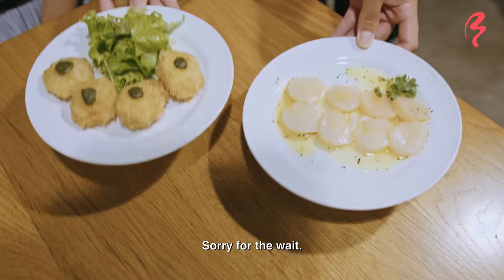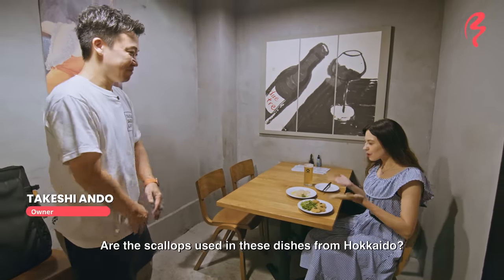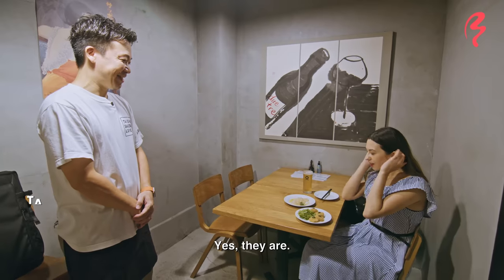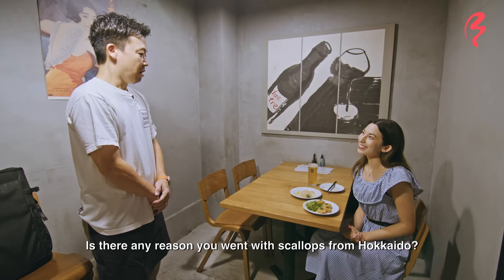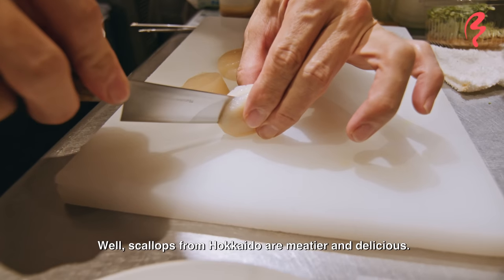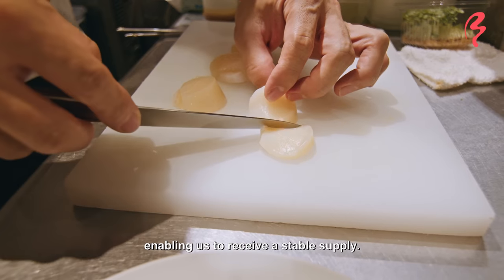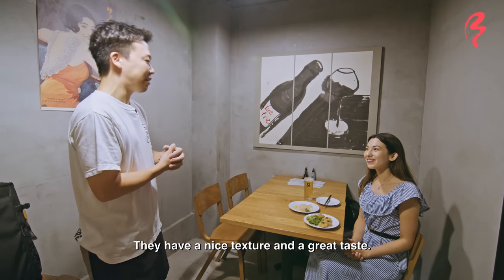Thank you so much for having me. Is all of this Hokkaido's hotate? Yes, Hokkaido's hotate. Hokkaido hotate is really delicious — it's very smooth. I always want to use it. I think it's good and delicious.